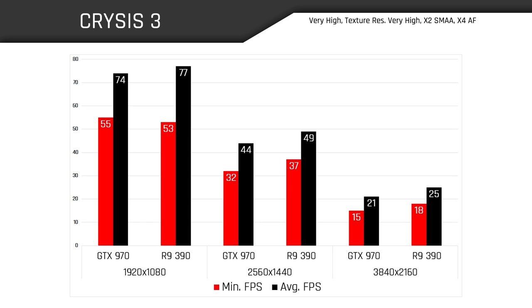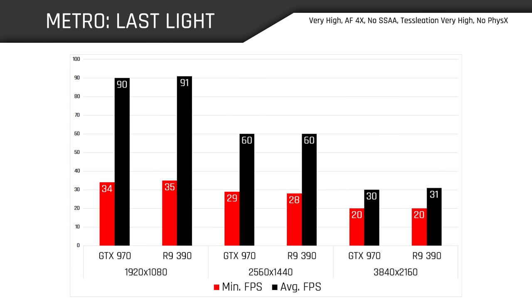So far these GPUs have been trading blows left and right, and my last test with Metro Last Light does little to rock the boat. Despite rerunning the test several times and double-checking to make sure Global VSync was disabled, both cards scored remarkably similar min and average frame rates at all resolutions. So much for a tiebreaker.